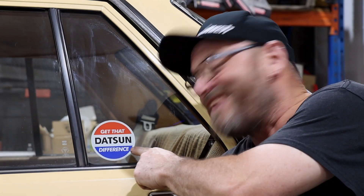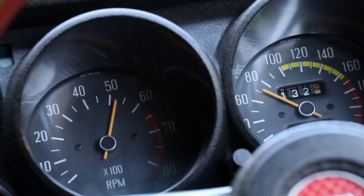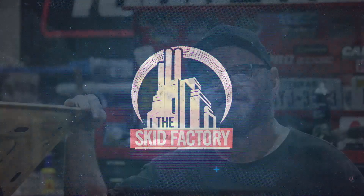Today on The Skid Factory we're going to get that Datsun difference. Welcome back to The Skid Factory.